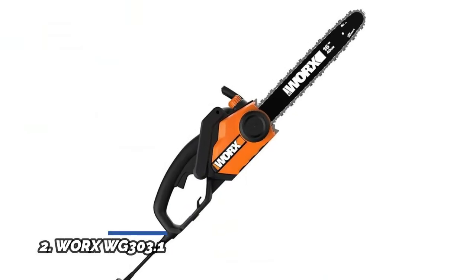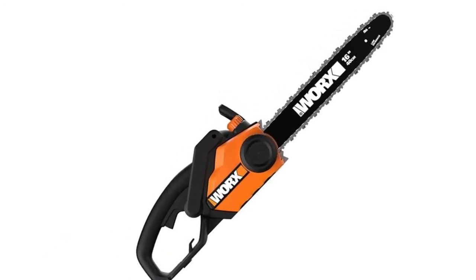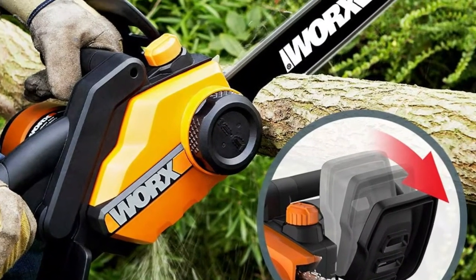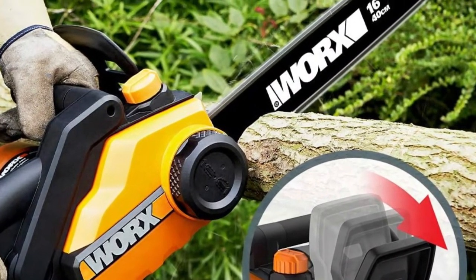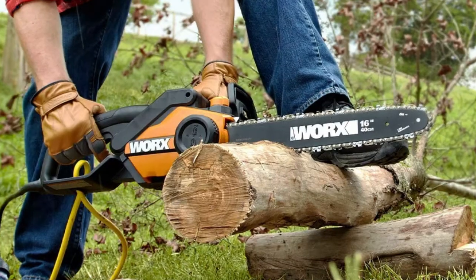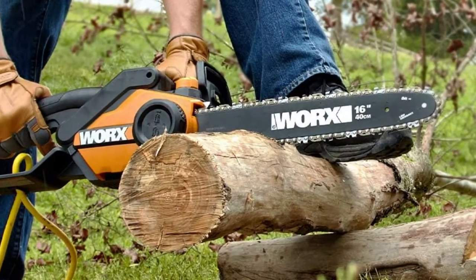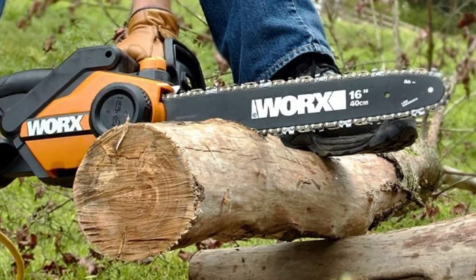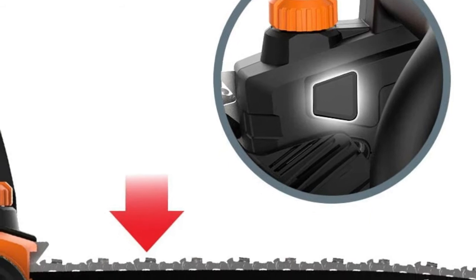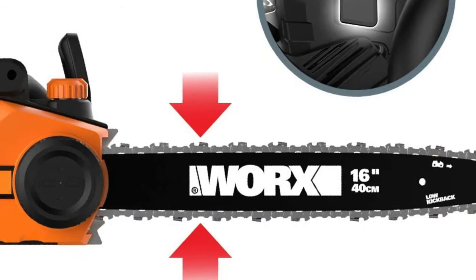Number 2: Worx WG303.1. The patented system prevents over-tightening and increases the life of the motor, bar, and chain. Keeps the chain running smooth and fast around the bar at 32 feet per second. The oil level indicator lets you know when you need to refill. The ergonomic front handle gives you leverage for both vertical and horizontal cutting — find a grip that works for you. Prevent accidental cutting with a quick-stop chain brake, one of the many features that makes this a safer chainsaw. The over-mold grip gives you superb control and is comfortable enough to work for long periods without getting tired.